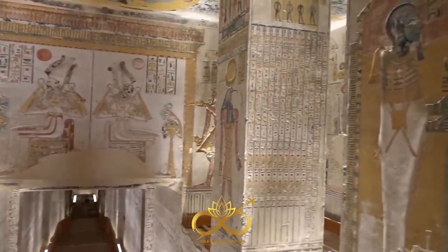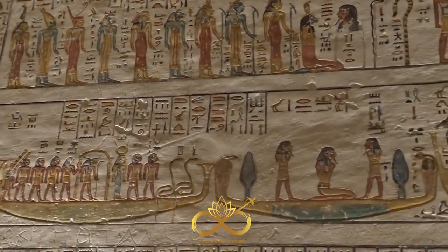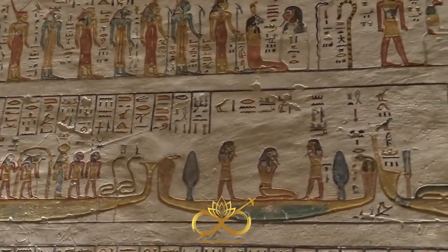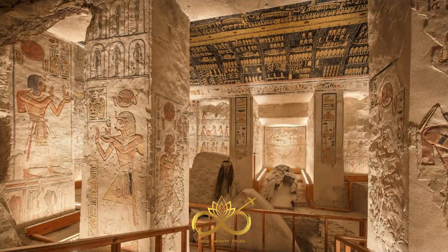The tomb is renowned for its impressive use of color and intricate designs. The walls and ceilings feature detailed scenes of the gods and goddesses of ancient Egypt and the pharaoh's journey through the afterlife.